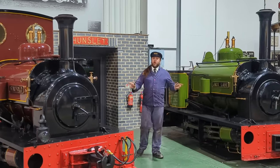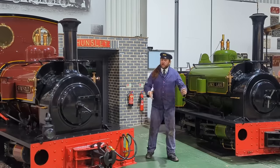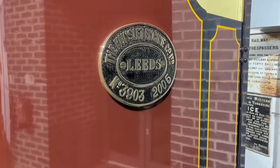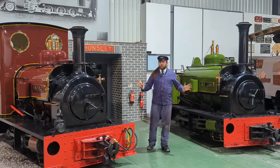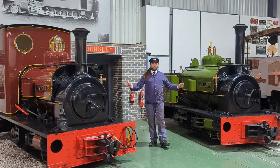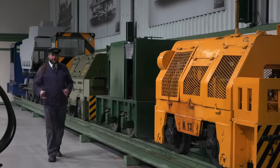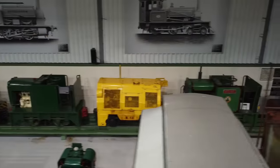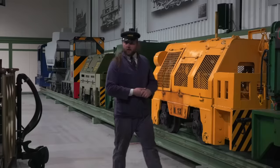We are very much a working museum, but it's not all just about preserving the past. The two locomotives either side of me are both new build engines, completed in 2005, showing what we can do with modern techniques applied to a much older design. Whilst the Statfold Barn Railway is renowned for its collection of steam locomotives, we also feature an impressive collection of internal combustion narrow gauge locomotives, as you can see lined up behind me.